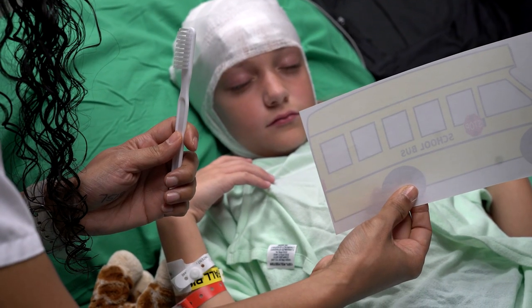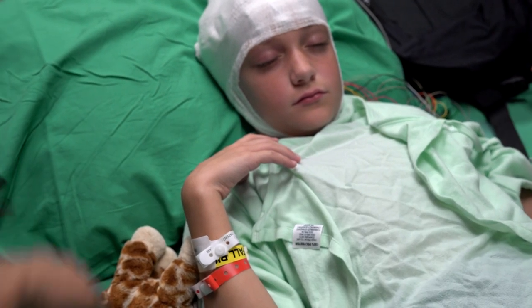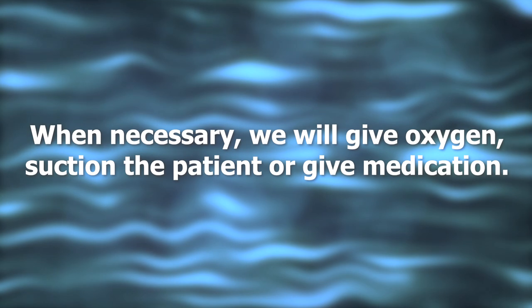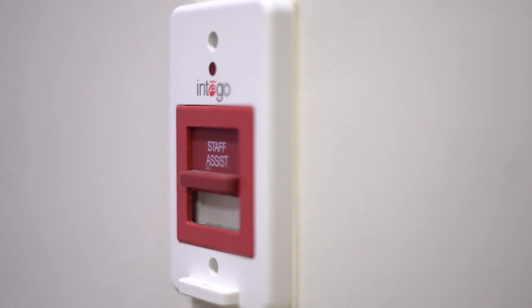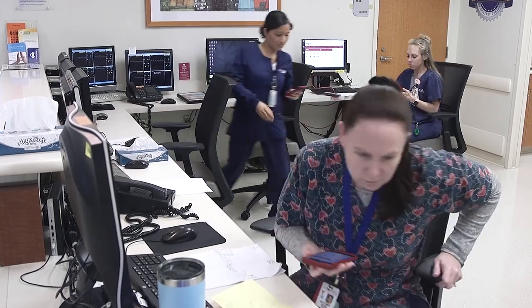Staff may also use pictures or objects to have your child speak and follow commands. When necessary, we will give oxygen, suction the patient, or give medication. Each room has a red emergency lever for immediate help for oxygen or suctioning. When pulled, it alerts all nurses on the unit to check on your child immediately.